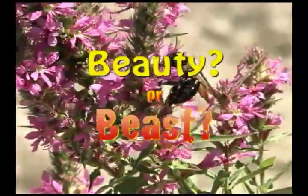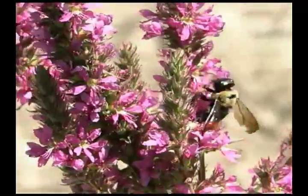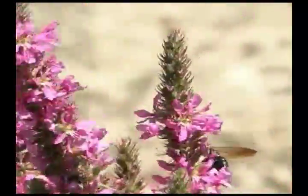Purple loosestrife is an invasive plant that became established in the 1800s. It had no natural enemies and disrupted wetland habitats by reducing species diversity.